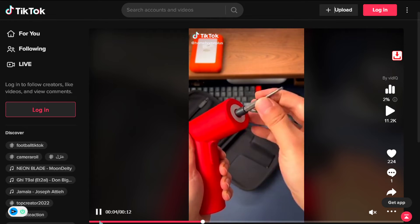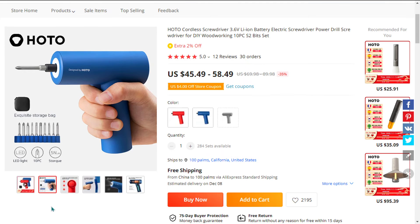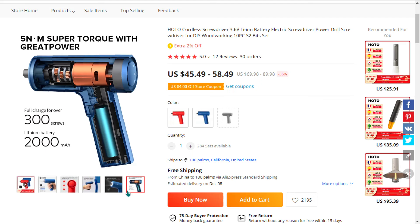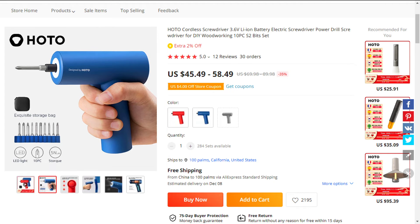It's available in different colors. The selling price for the Power Drill Cordless Screwdriver Set is just under $75, whereas the product cost is only $58.49. Shipping is completely free, so you're looking at an excellent profit margin of $16.51. Sell it now.